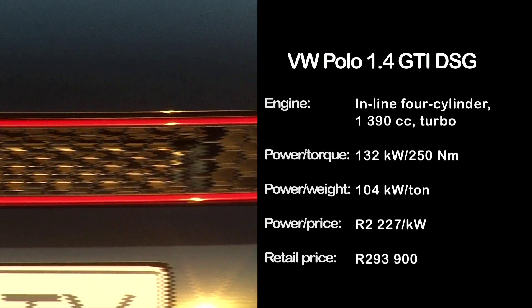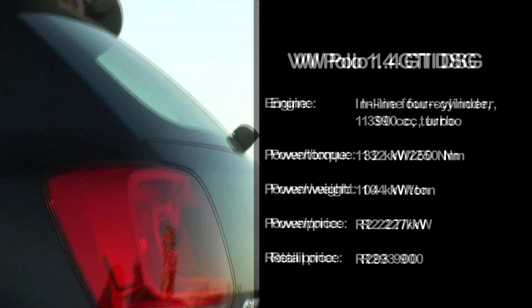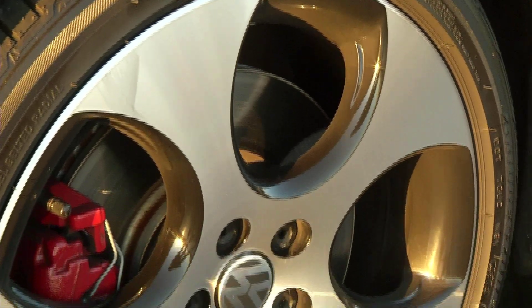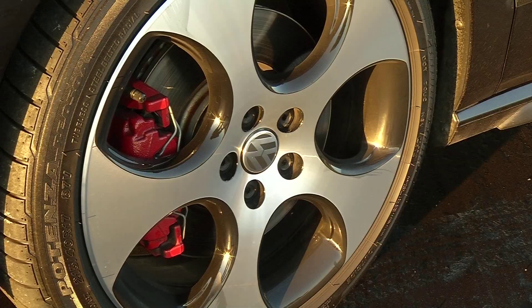The Polo is the only pocket rocket in our shootout with a dual clutch gearbox, which adds to the driving fun thanks to slick and lightning-fast gear changes. But it can't match the others in terms of power or value, and it could be more engaging despite its junior GTI look.